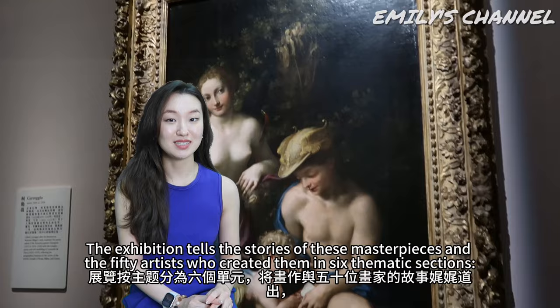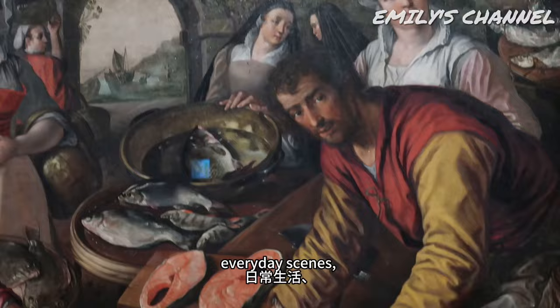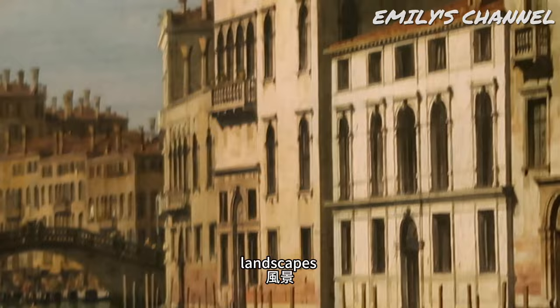The exhibition tells the stories of these masterpieces and 50 artists who created them in six thematic sections: secret images, mythological stories, everyday scenes, portraits, landscapes and modern life.